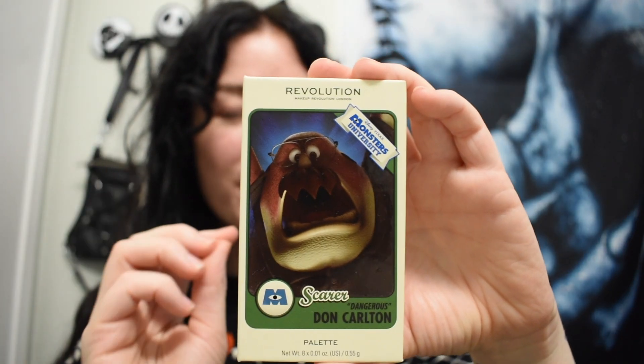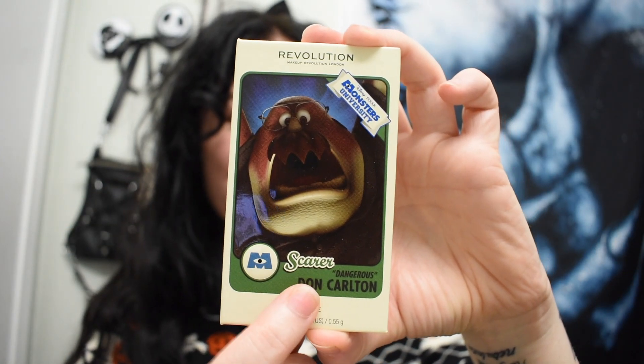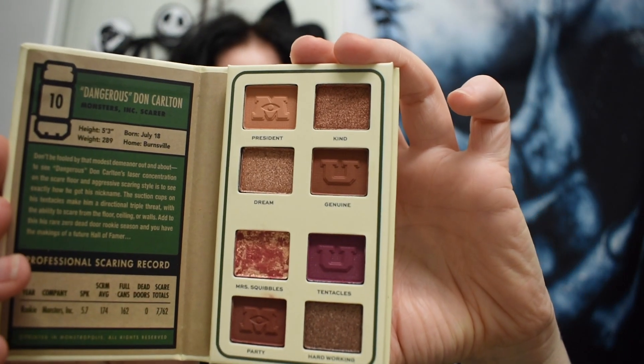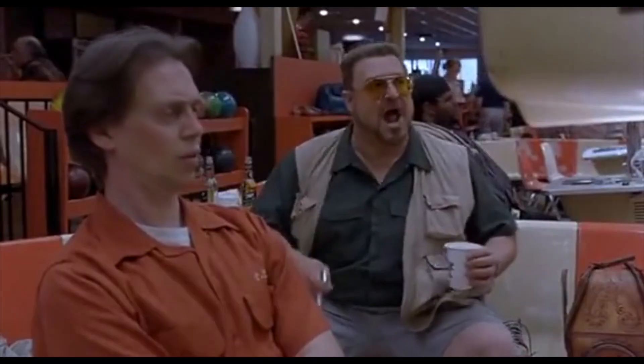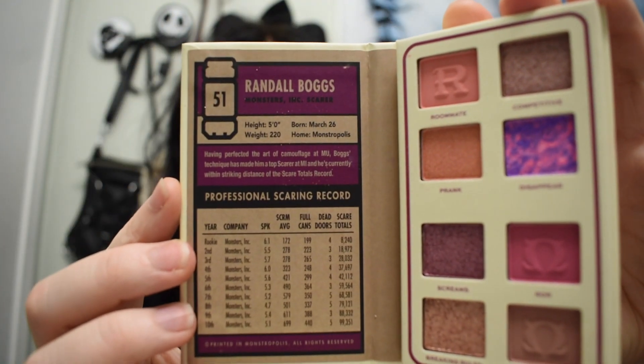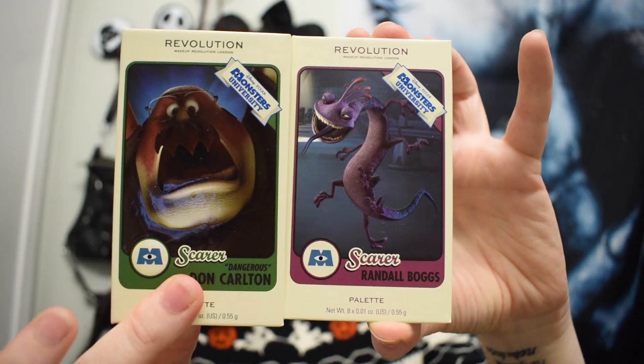The best part — if you get these, they come with little scare cards. If you've ever watched Monsters University you'll know what I mean. Inside it has their stats, and I love Don Carlton, so I was happy they made a palette with him. On the side it has little descriptor words of Don, which is so adorable. I like how they made the palettes on the inside similar to their color palette. These eyeshadows are very smooth and buttery, which is nice — the Lion King one wasn't that great, but these ones are definitely better.